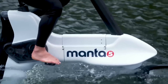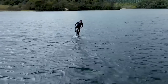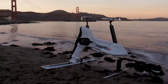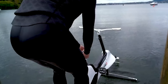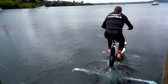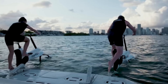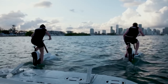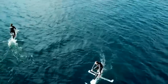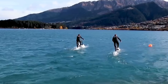Keen cyclists will be astounded by this amazing invention. The Manta 5 Hydrofoil Bike actually allows you to ride your bike on the water — this is a bicycle that rides on top of the water. Manta 5 engineered the Hydrofoil Bike using the same technology that keeps the world-famous America's Cup sailboats on the water. You can achieve an astonishing top speed of up to 12 miles per hour, and it'll set you back a cool $9,000.